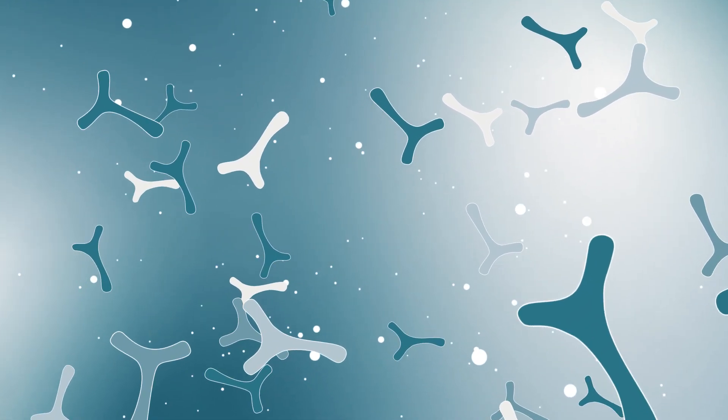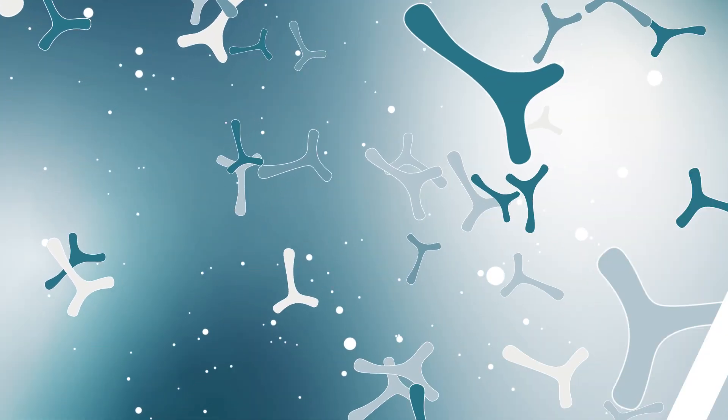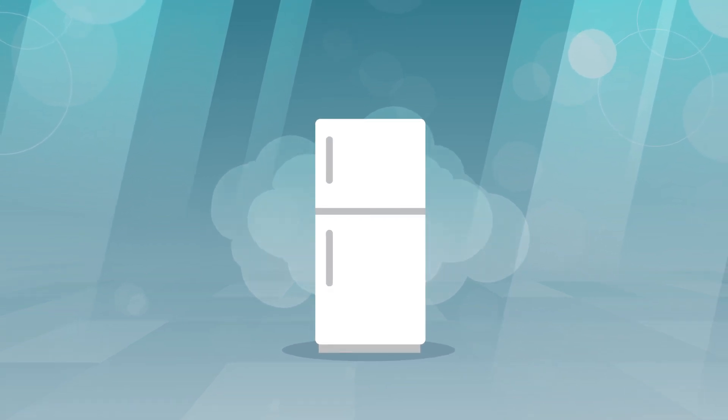Remember that probiotics need to stay alive to stay effective. Take notice of how the product needs to be stored. Probiotic foods and even some supplements may require refrigeration, while other probiotic supplements may offer the convenience of being stable at room temperature.